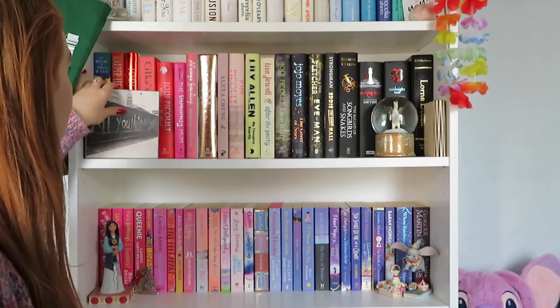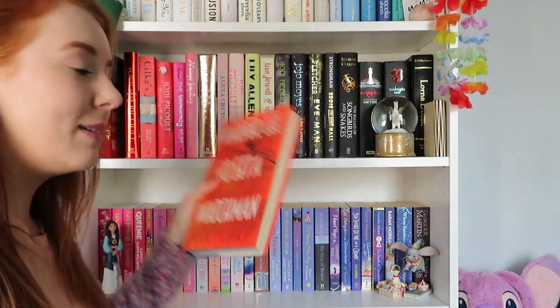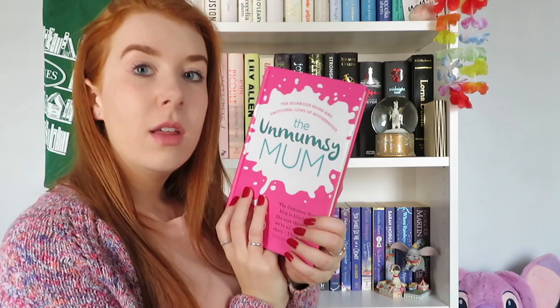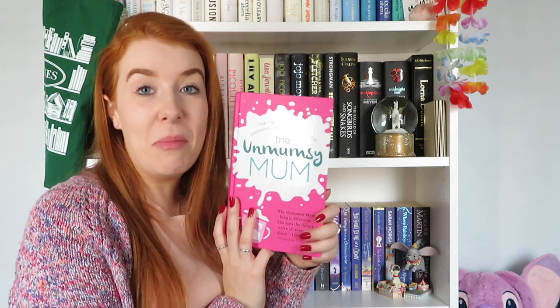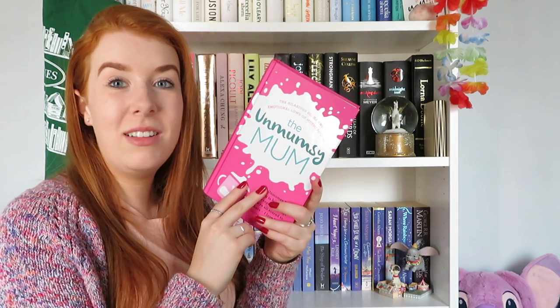Down to the next shelf. Go Set a Watchman by Harper Lee — I read To Kill a Mockingbird in school and thought it was really good, then bought this and didn't read it. I want to reread To Kill a Mockingbird first, so that's probably why I haven't picked it up. Also The Unmumsy Mum by Sarah Turner — bought it in a charity shop, not even a mum, probably could unhaul that one.